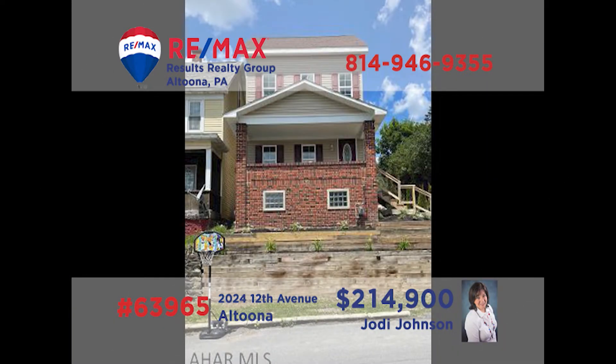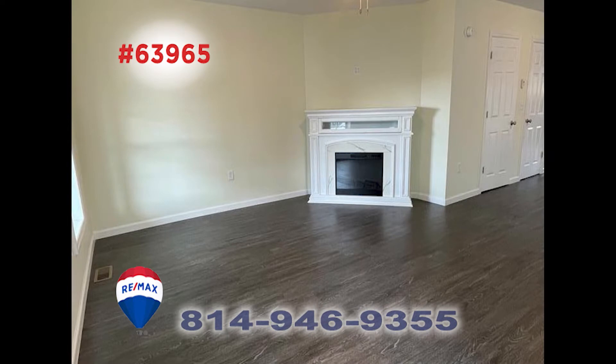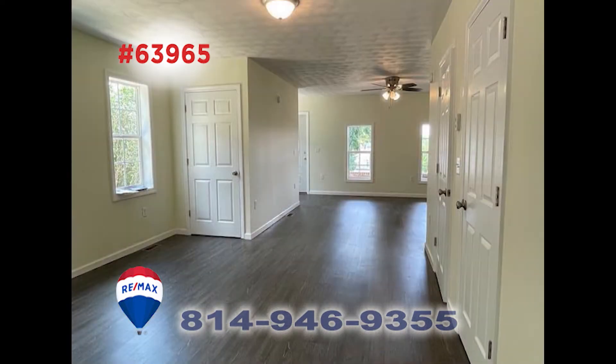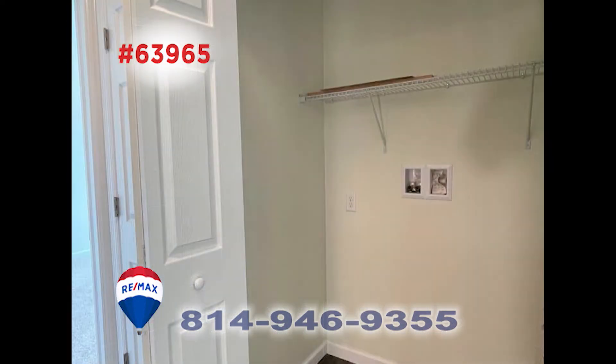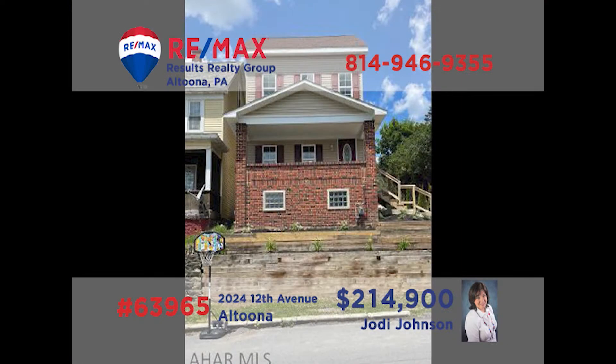Jody Johnson invites you to take a closer look at this move-in ready Altoona home. One step inside and you'll see that this classic home has been completely renovated with quality craftsmanship and top-notch materials. You'll find a living room with fireplace, a kitchen with new appliances, a dining room with space for a pantry, along with four bedrooms and two and a half bathrooms. In addition, there's a designated laundry space and off-street parking in the rear. Take a tour with Jody right away.